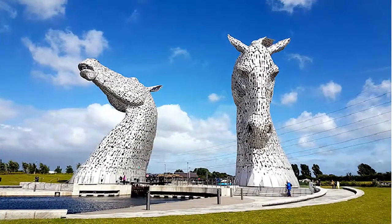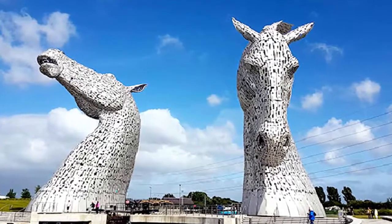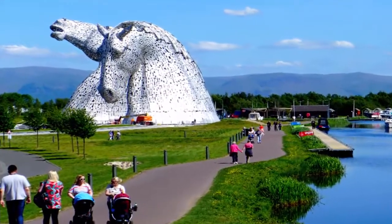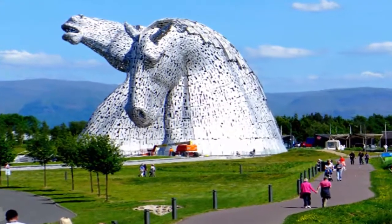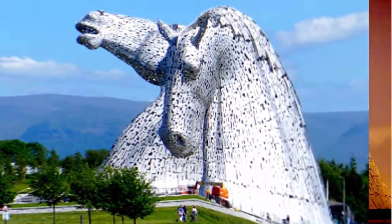Amazing and dramatic horsehead sculptures — the Kelpies and the Falkirk Wheel. The Falkirk Wheel is a scientific wonder connecting boats from the Forth and Clyde Canal to the Union Canal. The Kelpies are iconic sculptures located in Helix Park.